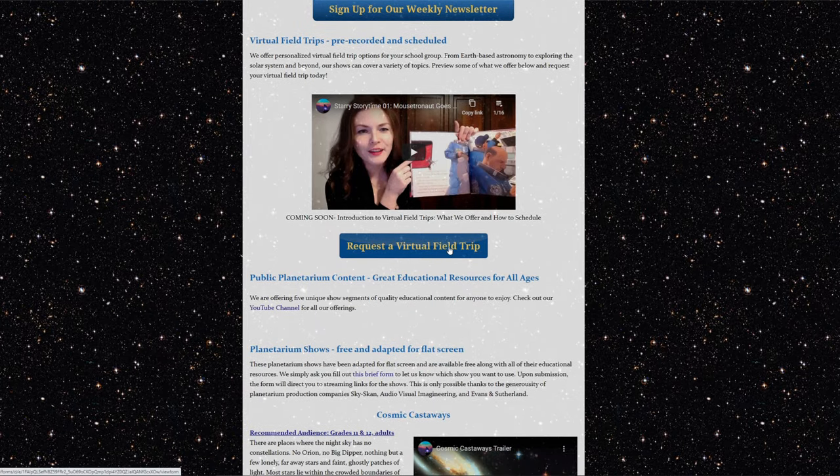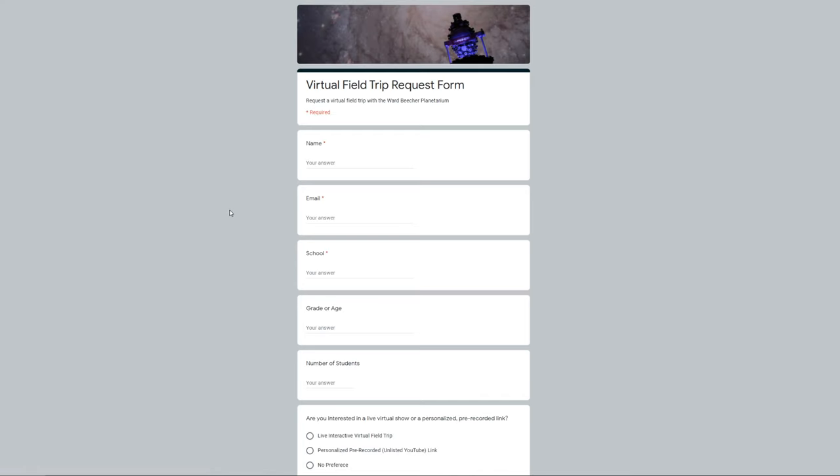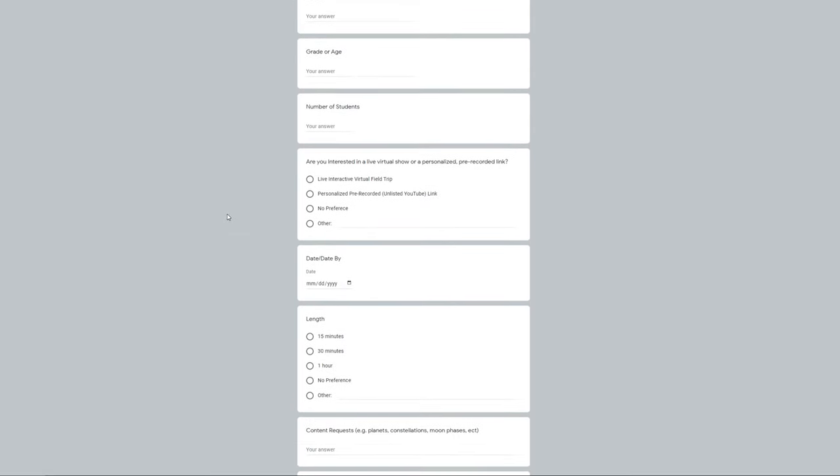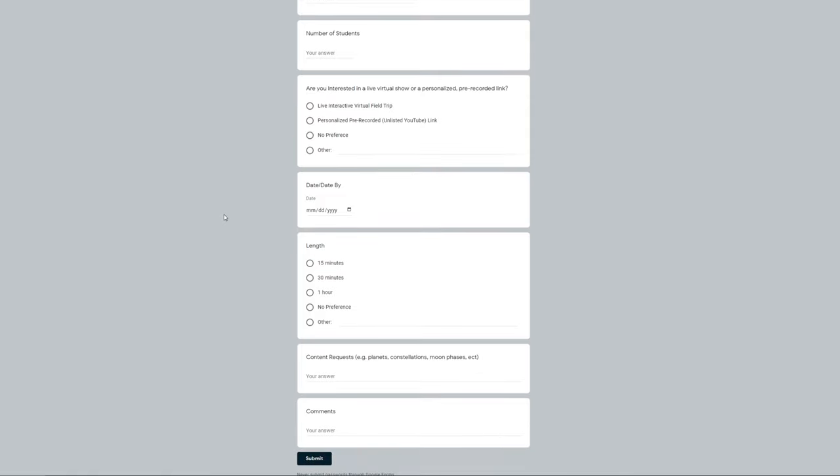Below that is the button where you can request a virtual field trip with us. Clicking on that button sends you to a request form where you fill out some basic information, and we can get a better idea of what kind of virtual field trip would be best for you and your group. We can offer a field trip anywhere from 15 minutes to an hour. It can be a pre-recorded show, which might be better for a teacher to put into their lesson plan whenever it's convenient, or it could be a live interactive field trip where I would come to your virtual classroom, provide the field trip, and then answer questions from your students and further engage with them on the topic.